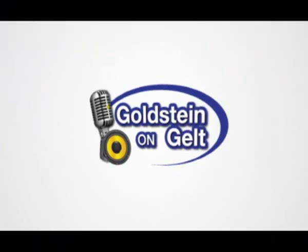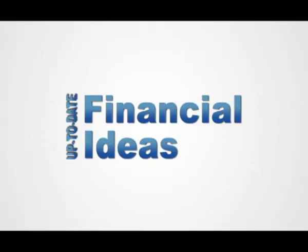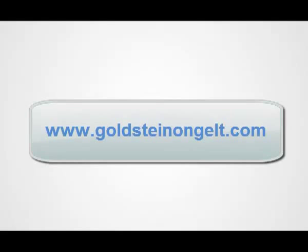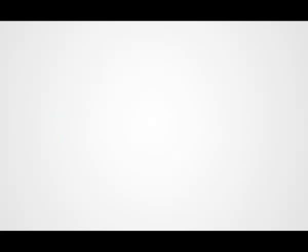You've been listening to The Goldstein on Gelt Show with money maven Doug Goldstein. Doug's weekly radio show is heard around the world, but if you miss it, you can download the podcast at www.GoldsteinOnGelt.com. The Goldstein on Gelt Show gives you up-to-date financial ideas so you can get on the path to financial freedom. If you'd like your questions answered on the air or off, send Doug an email at Doug@profile-financial.com. It's your money for your future, so join Doug every week to build your wealth on The Goldstein on Gelt Show.